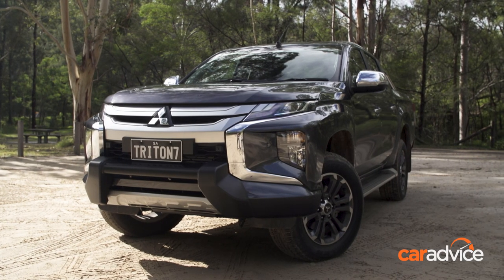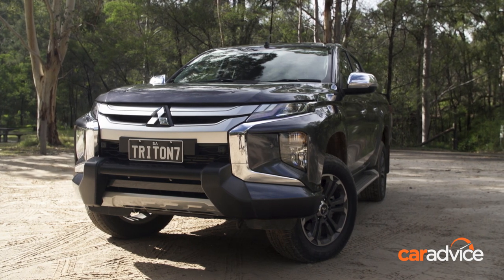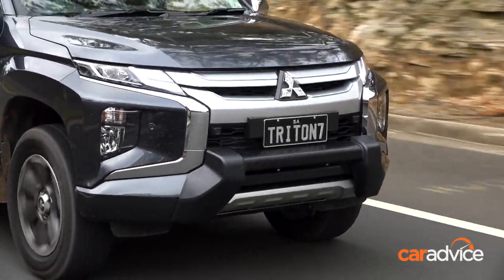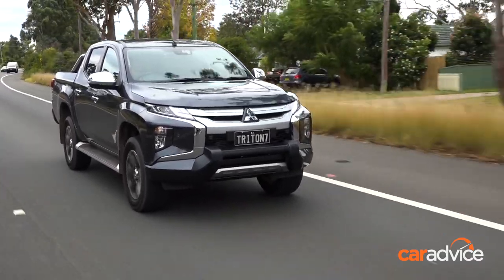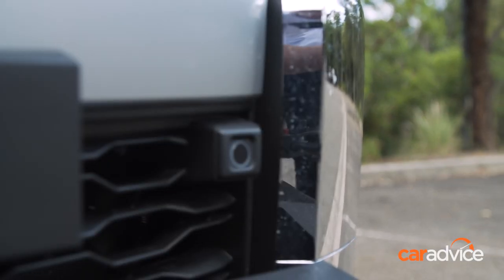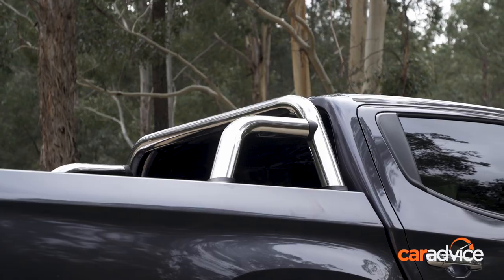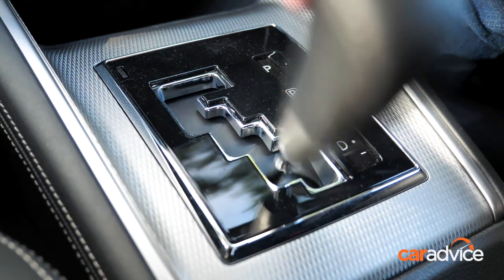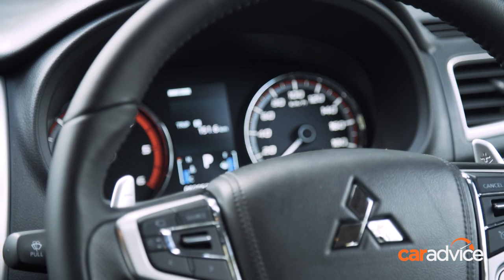Safety is a big deal for the new Triton. There's AEB standard across the range, working up to 140 km/h — a big deal and only matched by a few in the segment. There's also a 360-degree reversing camera on higher specs, along with sensors front and rear. There's also a new feature called ultrasonic misacceleration mitigation, which senses whether you've accidentally selected drive or reverse and applies the brakes to prevent you from driving into something.